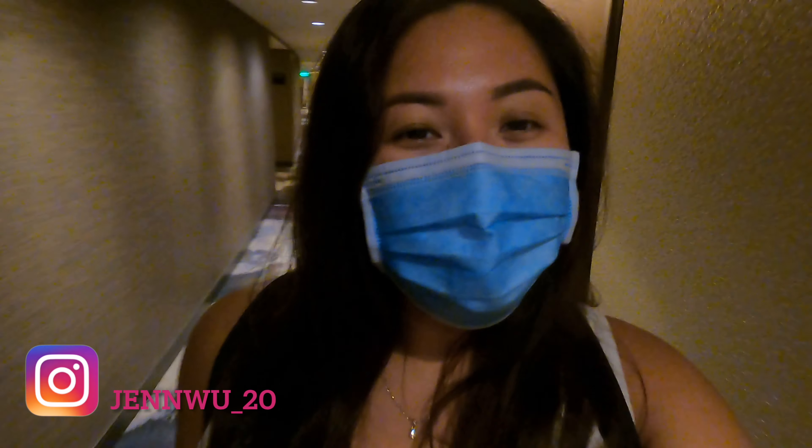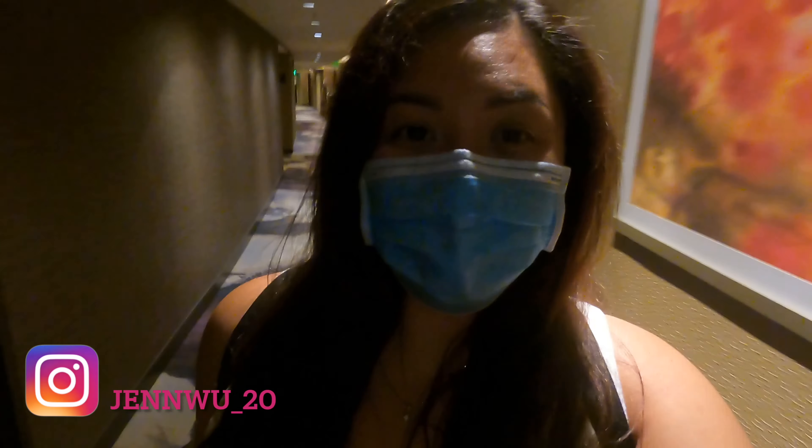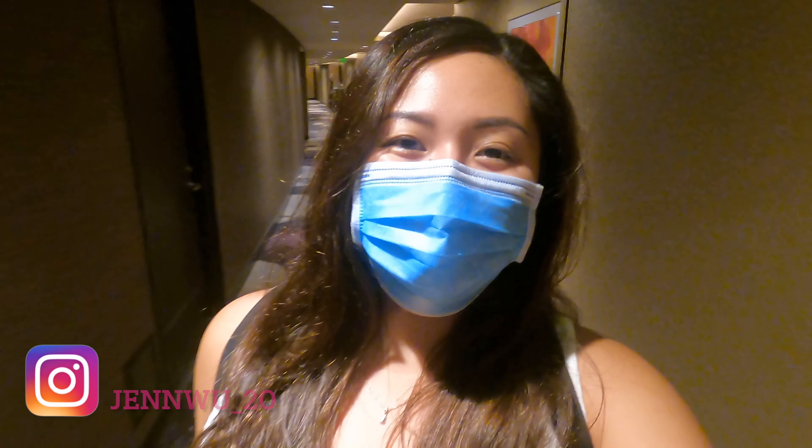Hey everyone and welcome back to the channel. We're back in Las Vegas, here at the Aria, and I'm just going to take you guys along on this room tour. It's a corner suite — it's the first time I'm staying in this kind of room, so I'm going to show you what the room looks like.